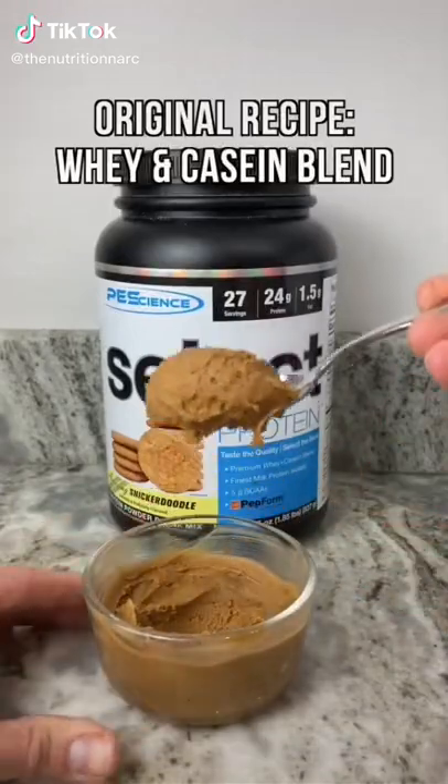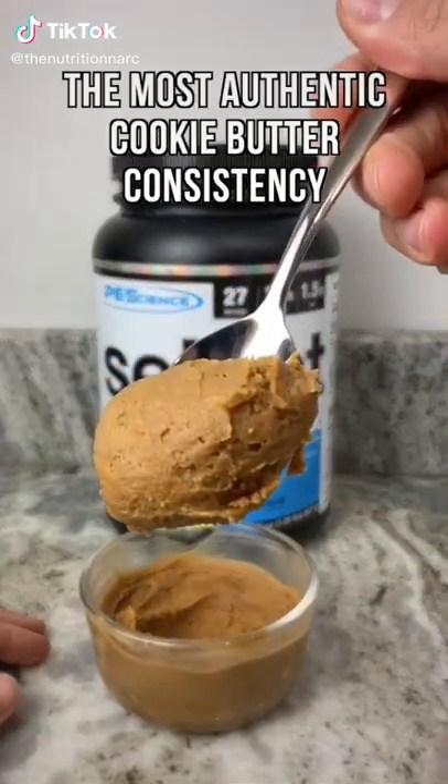In my recipe I used a blend of whey and casein — it ended up being the perfect consistency. You should always bake and cook with a protein powder that is a whey-casein blend; it creates the perfect texture. I've said this a million times, and this video goes into great detail explaining why and proving it as well.